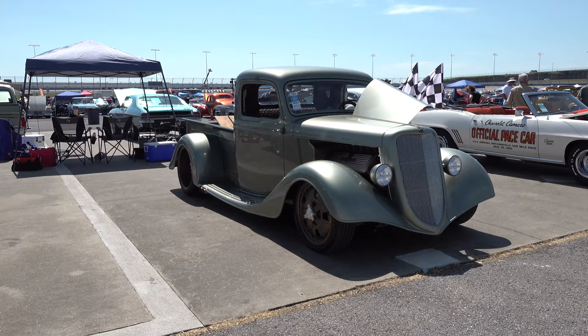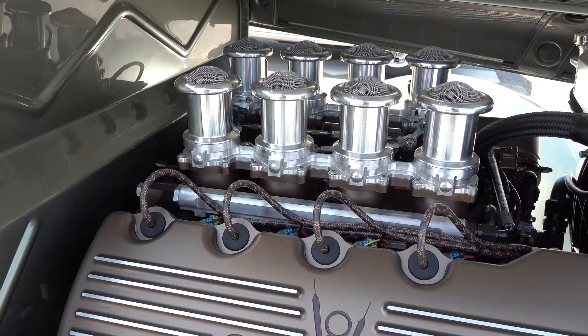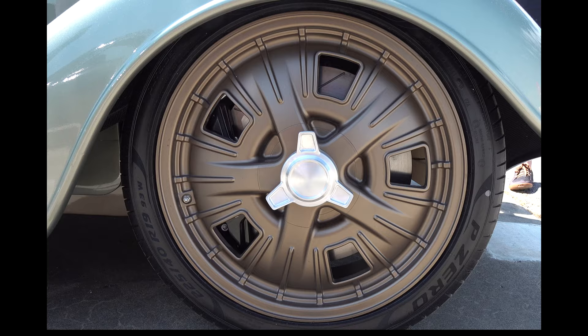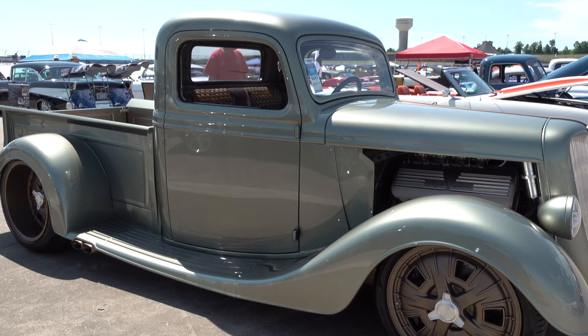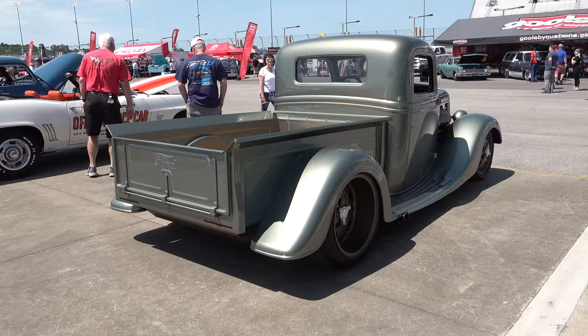What about the interior? It's all custom — the dash was made from scratch in metal. The rest of the interior was done by Gillian Interiors up in New York: all the basket weave, even the headliner. It looks clean and simple — door handles shaved. For the headliner, they fiberglassed a one-piece carbon fiber backing and then applied the headliner on top. A fiberglass tunnel was also created over the transmission tunnel to hide wiring and components.